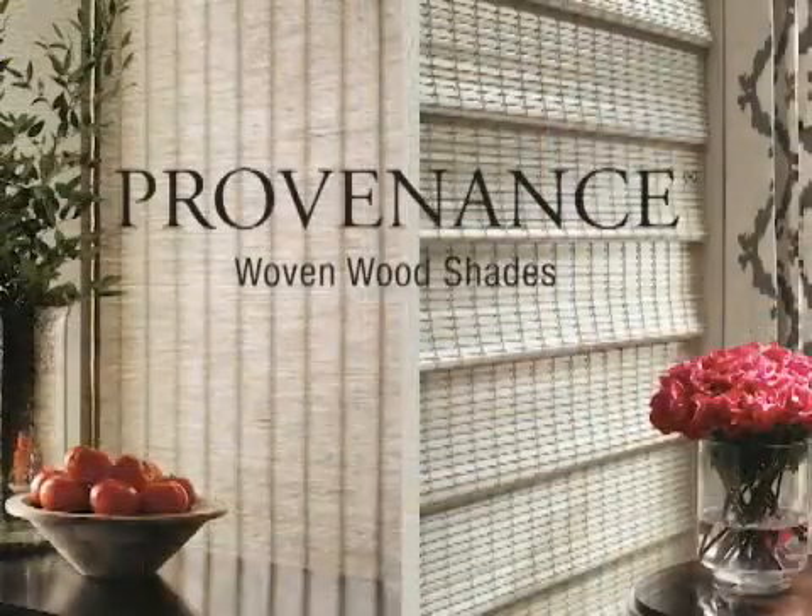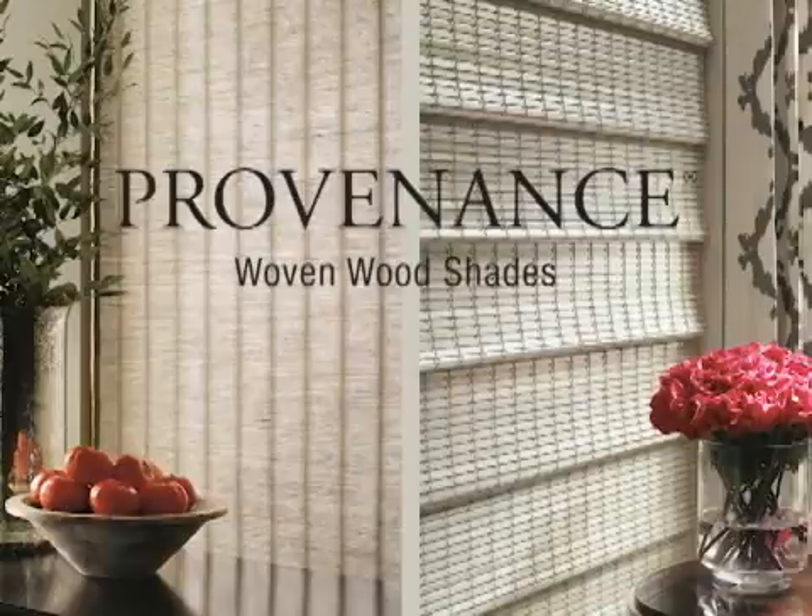Provenance woven wood shades meet the demand for a natural aesthetic in interior design while providing the very latest in innovation and technology.